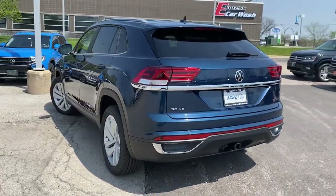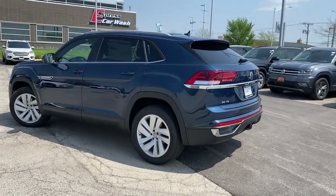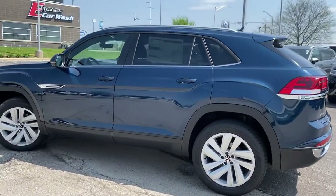The following are some of this vehicle's highlighted options: keyless entry, fog lamps, backup camera, power liftgate, trailer hitch.